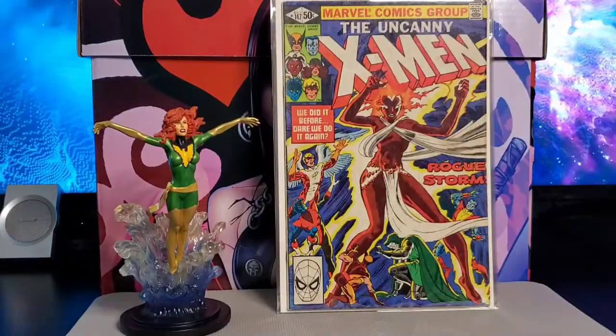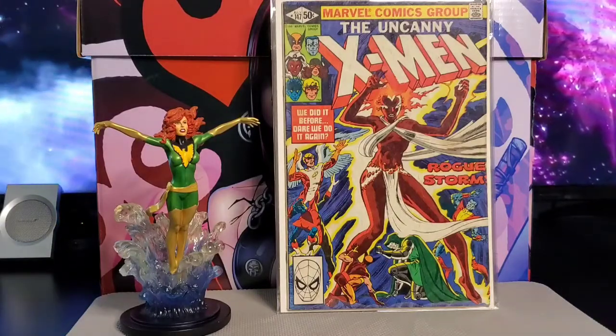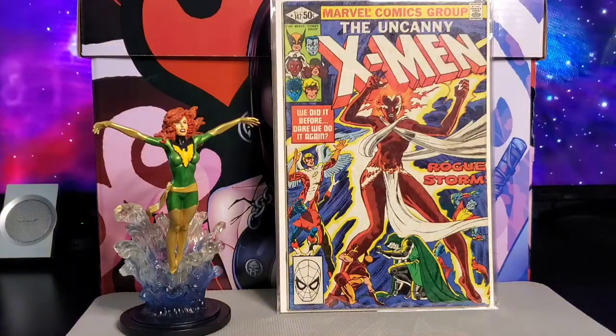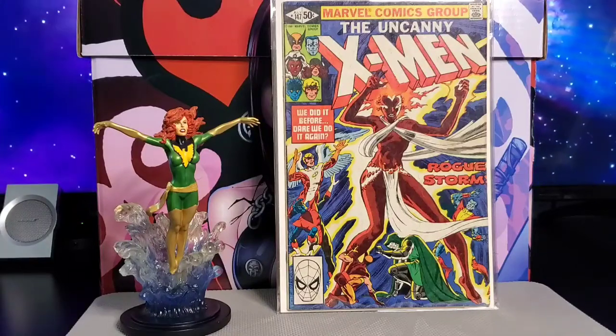Next up is issue #147. This one has an appearance from Dr. Doom and Arcade. Cover and art by Dave Cockrum and Joe Rubinstein, with the story by Chris Claremont.